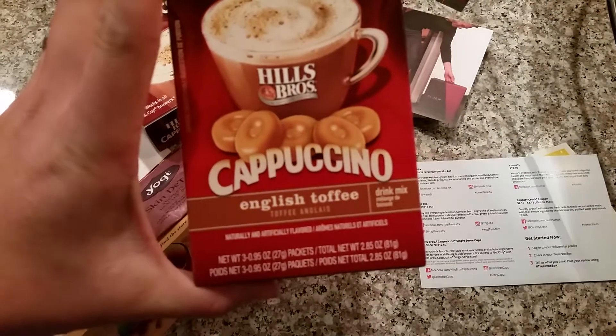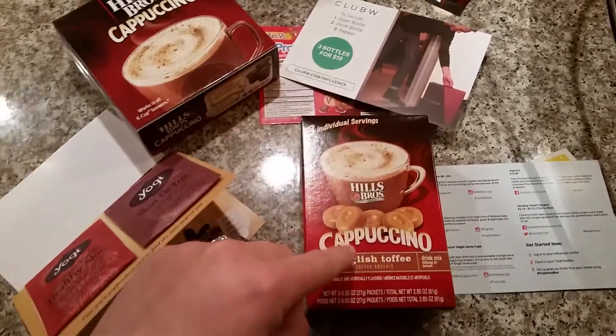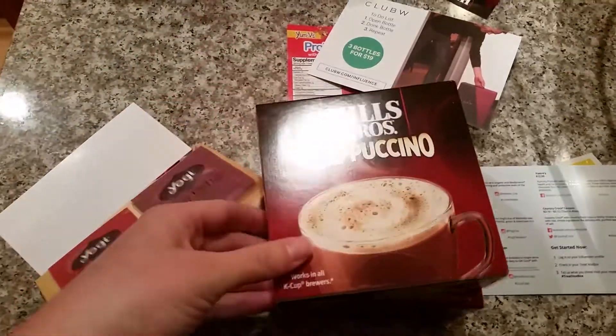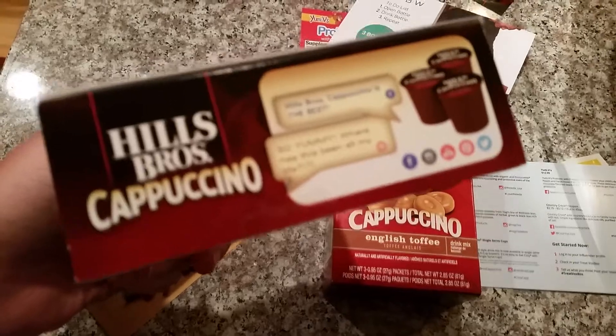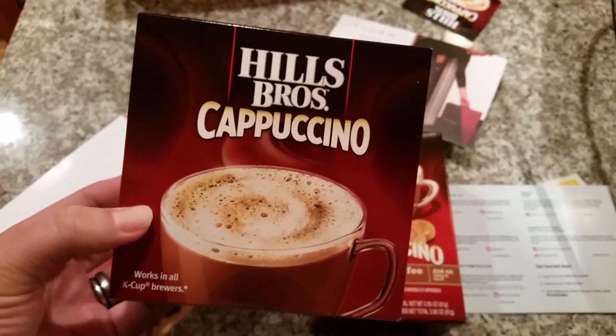This Hillshire Cappuccino English Toffee — I'm excited to try this but I don't like toffee that much. But I am excited to try this one because it's in K-cup form and I don't have one of those. So can you hack these and use them in your coffee machine without having a K-cup thing? I don't know, I'll try it.